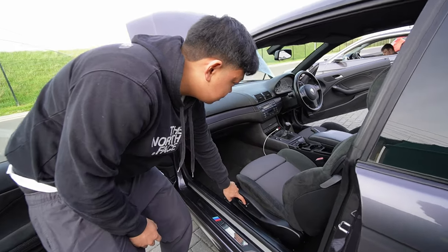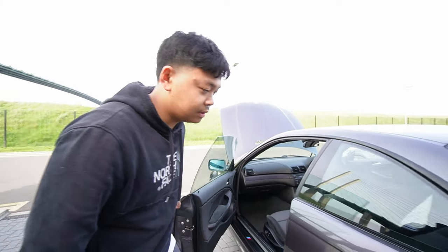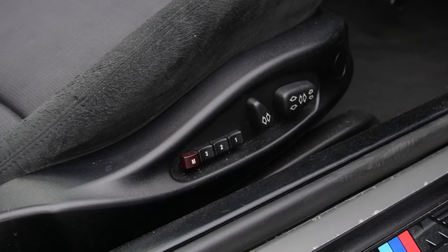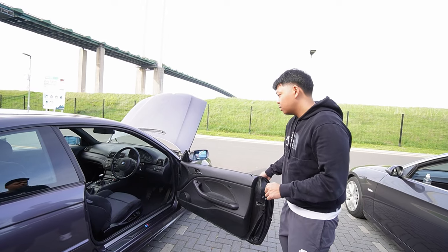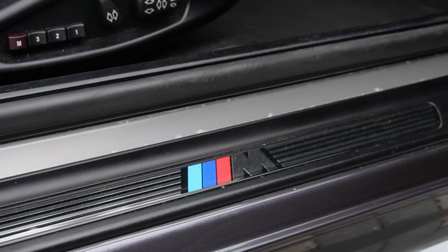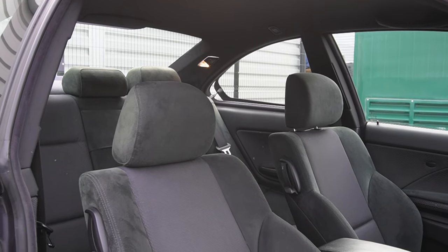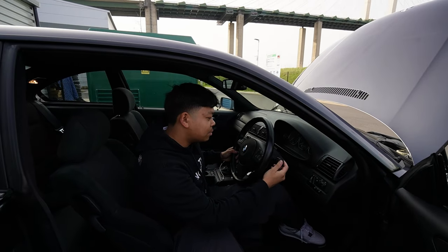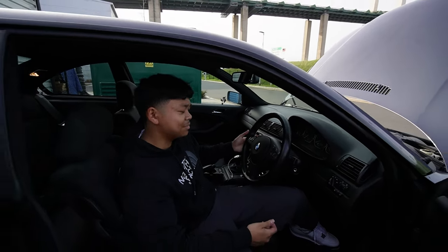We've also got electric folding seats which all work. On the driver's side you can actually set three different seat positions and the car will memorize them - I think it also includes the wing mirror positions as well, so you can just press the button and it will set those up to your preference. Since this car is the M Sport trim level, we've got the M kick plates, the M on the steering wheel, half alcantara half fabric seats, and the M Sport leather round steering wheel.